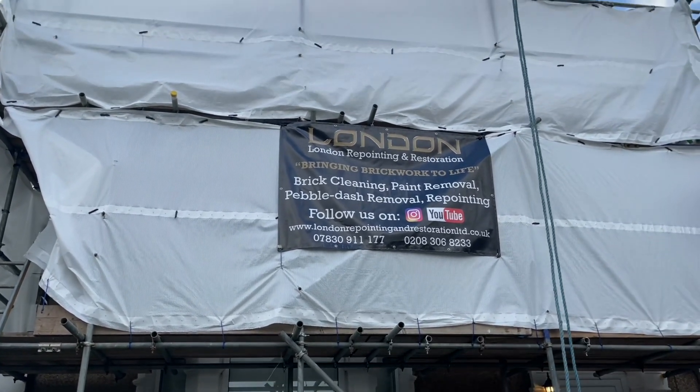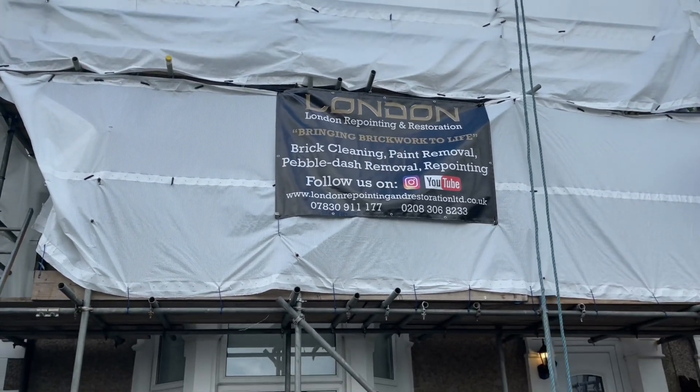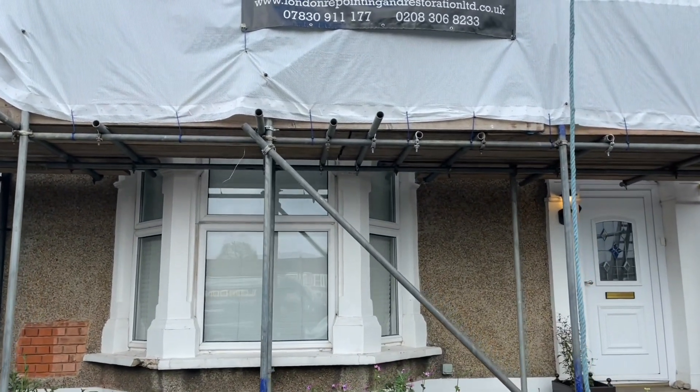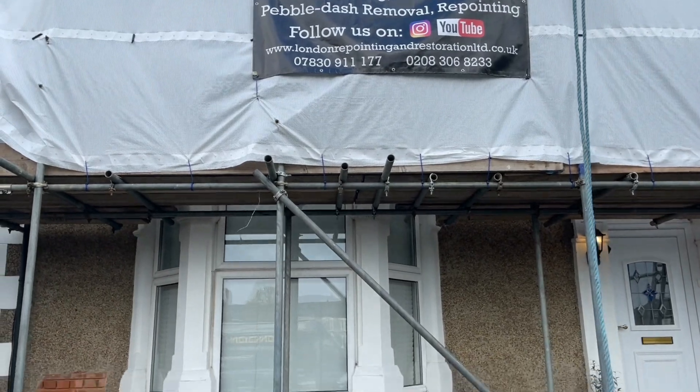So we're down here in Catford on the Corbett Estate. This is another project we're starting this morning. What we'll be doing on this project is we're going to be removing all of the pebble dash from all of the brickwork on the front of the property.